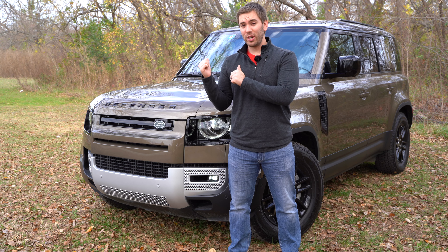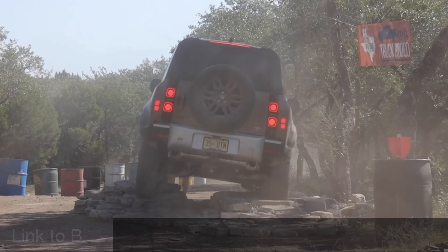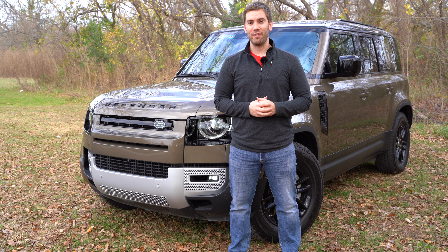Full disclosure, in this video we do not take this Defender off-road, which is part of what it's all about. But I did get to ride with somebody going off-road a while back. I'll put the channel in the description below — go to Brake Check Show to check that Land Rover Defender video out.